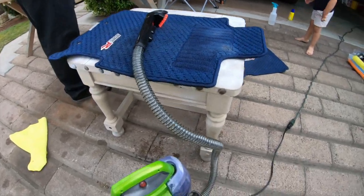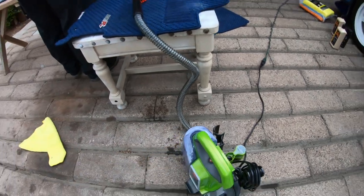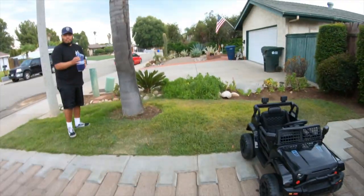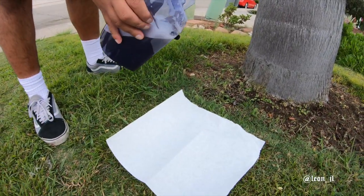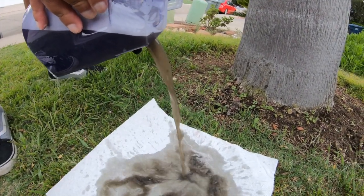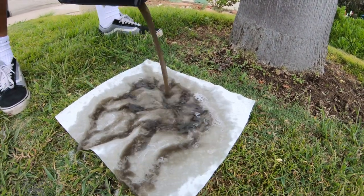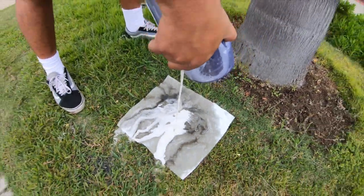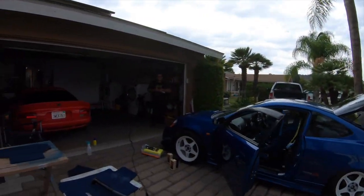If you don't have one of these extractors, like I said in the previous video — get one. Look how dirty these carpets are. Look at that black water — that's all from the carpets. That's Fiasco right there. And he said his stuff was clean too — he's like, 'It's not that dirty, guys.'